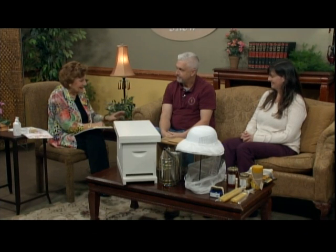Tim made a statement while we were in the break. He said, 'I don't think you can raise bees and not believe in God.' You have the most adorable store filled with wonderful little gift items, and the honey is the best in the world. I use it every day and I'm just thrilled to have you here.